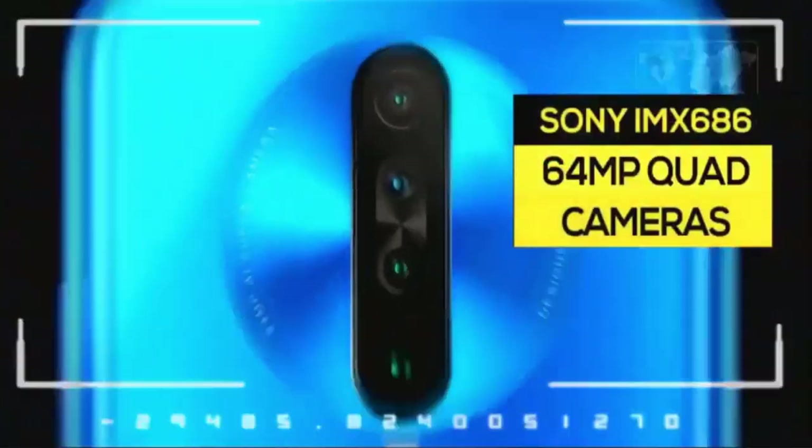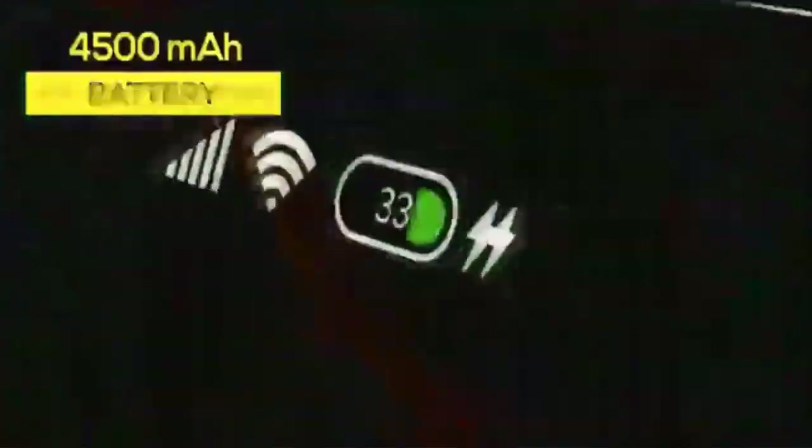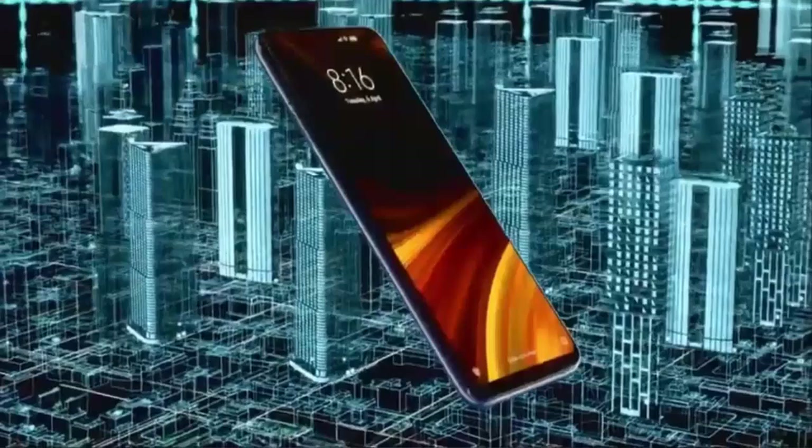It has a 64MP quad rear camera setup. It also has a dual front camera setup: a 20MP camera and a 2MP depth-sensing camera. Looking at the battery, it has a 4,000 mAh battery and a 27W fast charger. The design, build quality, camera, performance, display, etc. make this an all-rounder phone.